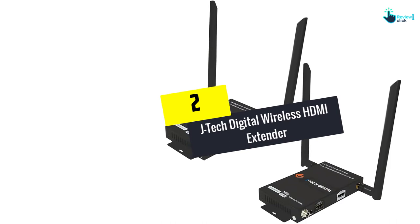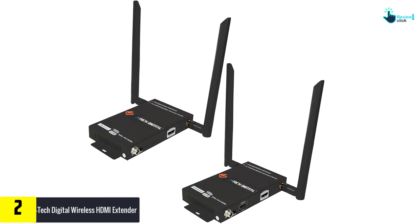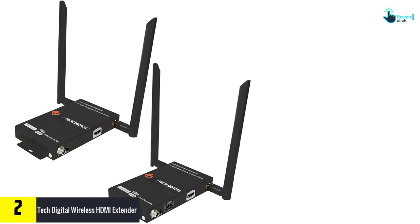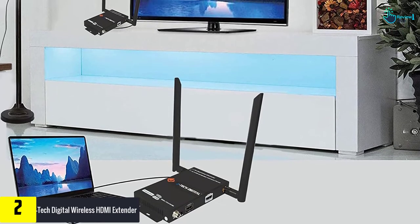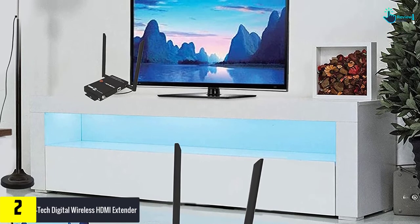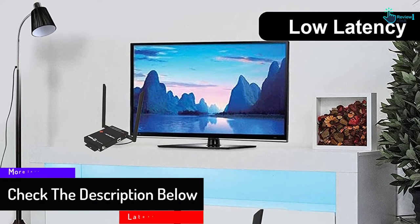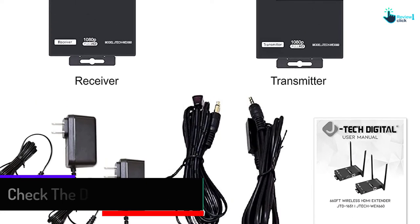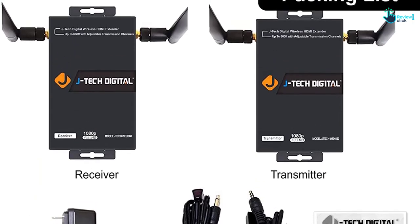At number 2, we have the JTEC Digital Wireless HDMI Extender. This is another amazing wireless HDMI extender on our list. By providing 1080p full HD video and audio, you will feel relaxed and enjoy HD movies and entertainment at home. There is an IR remote control that makes it easy to control. It can transmit up to 660 feet, and you can connect up to multiple pairs with good quality signals. It is easy to set up and is compatible with USB.